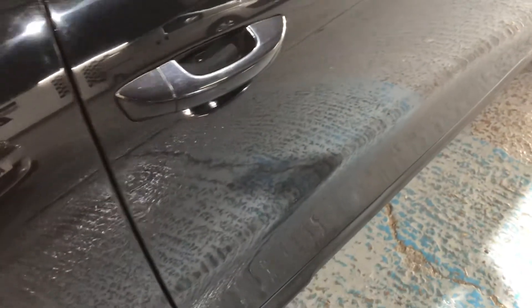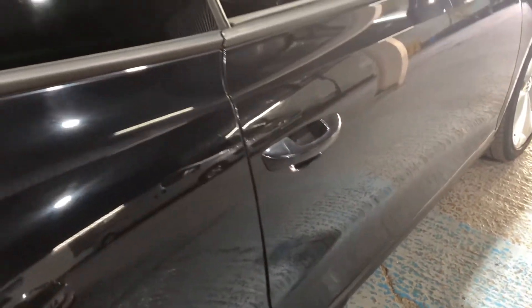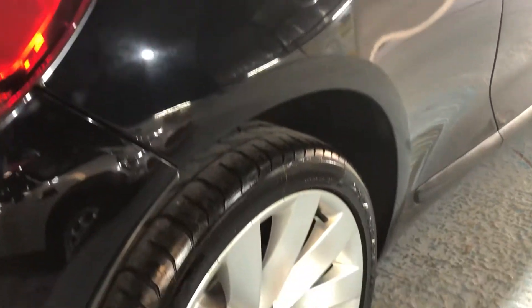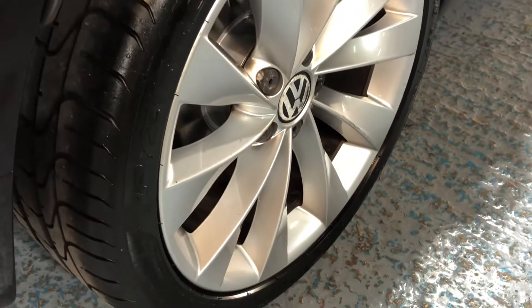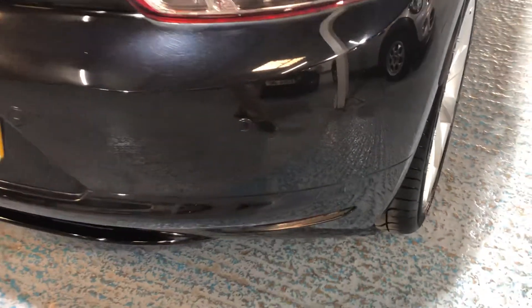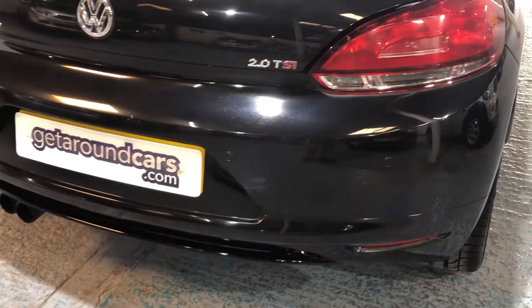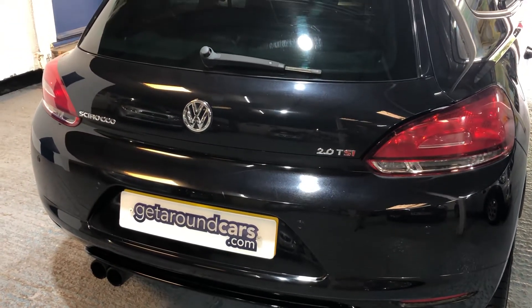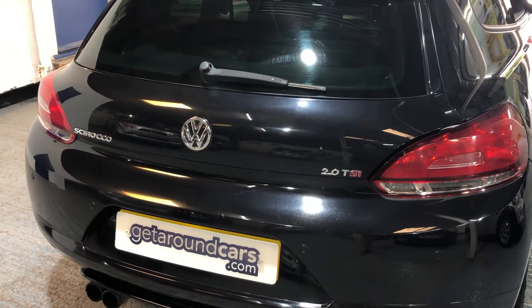Let's go to the rear. Let's have another look at these wheels and tyres — great condition. It has rear parking sensors, a rear wiper, and privacy glass to the rear.